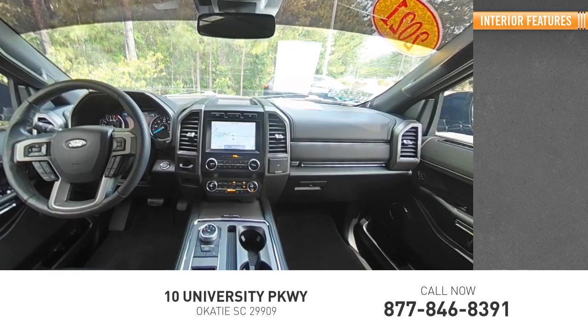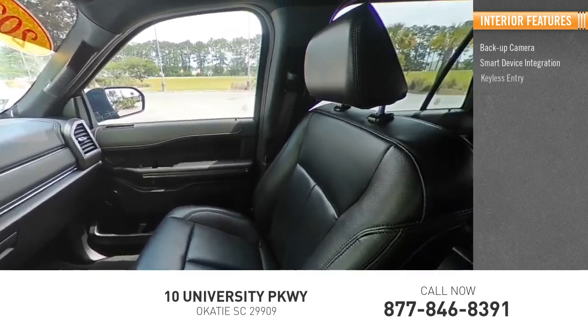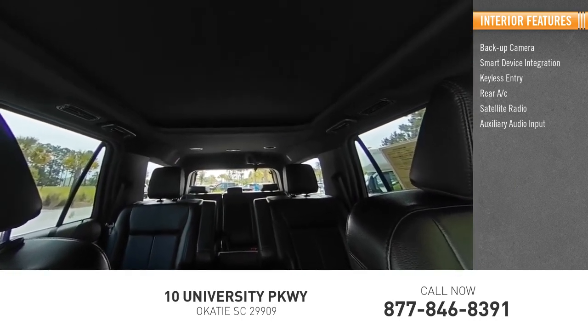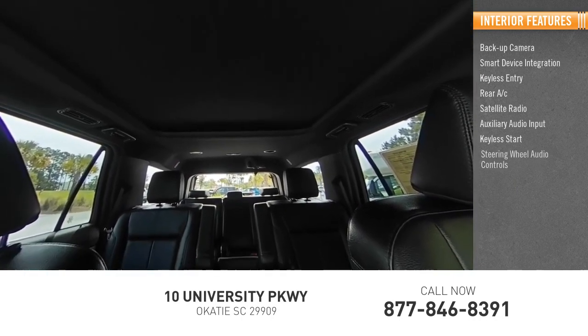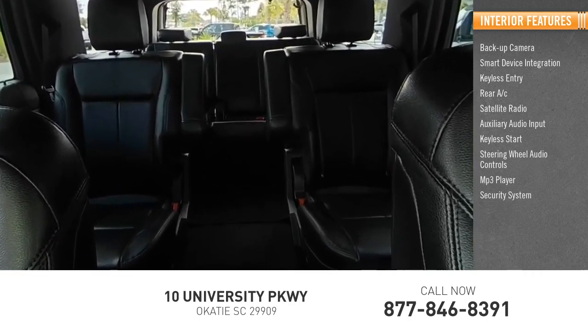Inside, you'll find backup camera, smart device integration, keyless entry, rear AC, satellite radio, auxiliary audio input, keyless start, steering wheel audio controls, MP3 player, security system.